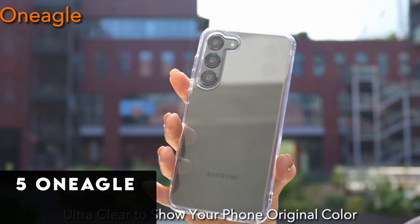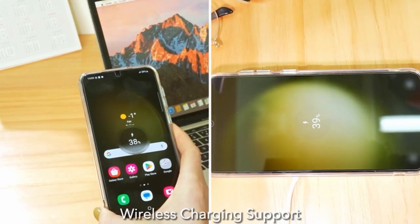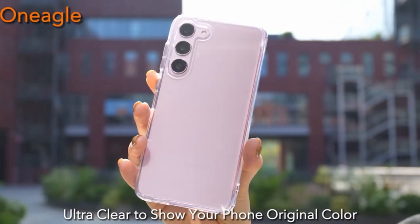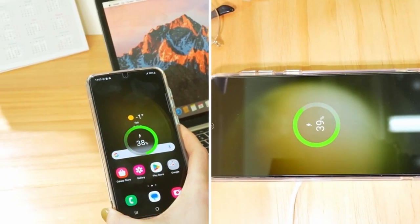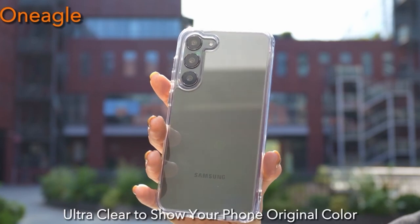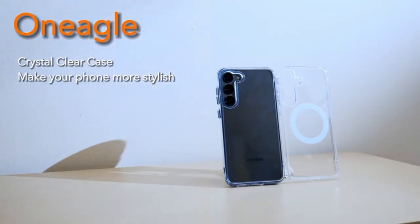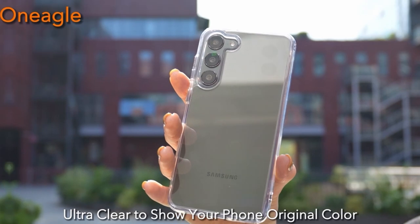At number 5 is Uneagle. Uneagle sets a new standard in phone case technology with their transparent Samsung Galaxy S24 Ultra Case. Crafted with precision and quality in mind, this case boasts ultra-high transmittance TPU material imported from Germany, coupled with advanced light transmittance technology, ensuring unparalleled clarity with over 99.99% light transmission. Say goodbye to yellowing cases, thanks to Uneagle's innovative anti-yellowing technology, keeping your case transparent for longer periods.